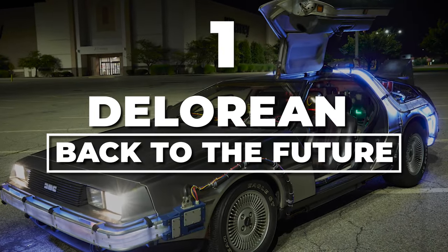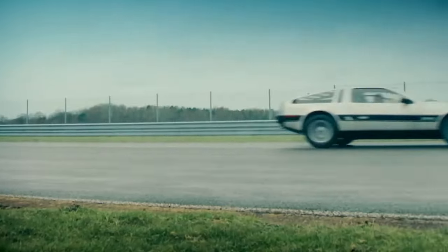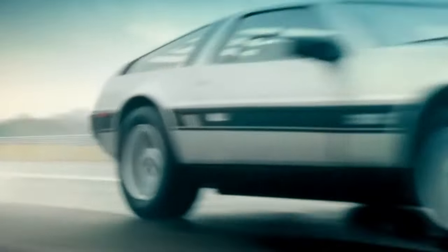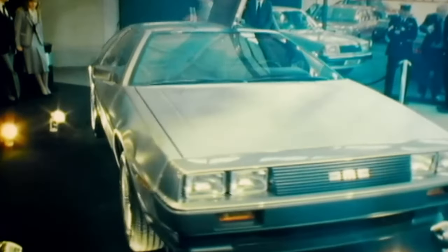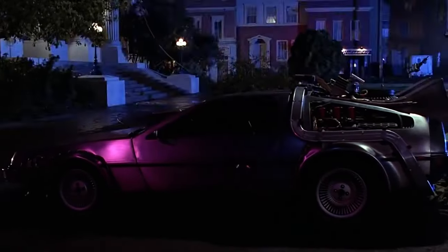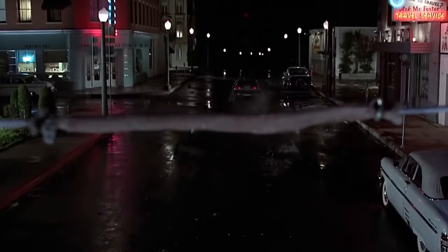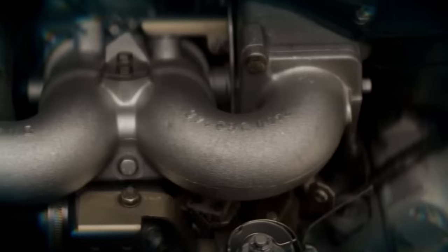Number 1: DeLorean, Back to the Future. There's no way you can make a movie car list and leave this iconic car off. The DeLorean DMC-12, the real MVP of Back to the Future and a true icon in the world of movie cars. Dreamed up by the trailblazer John DeLorean, it wasn't just any sports car — it was a bold disruptor, challenging the norms of safety, sustainability, and fuel efficiency.